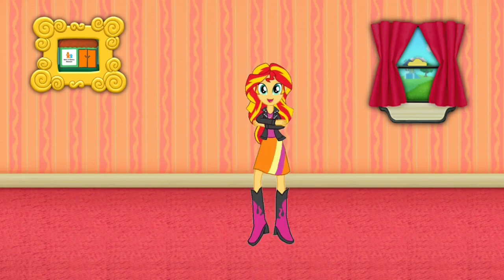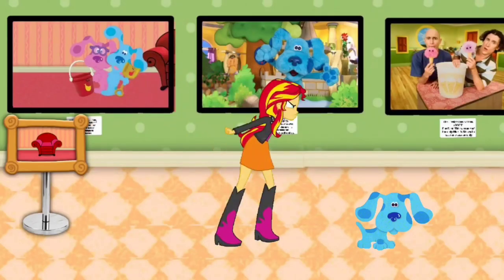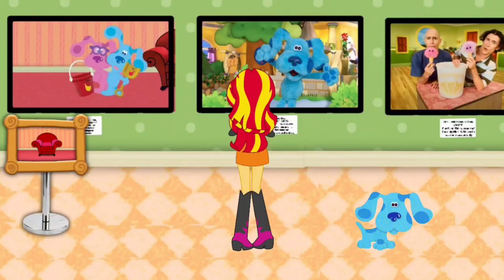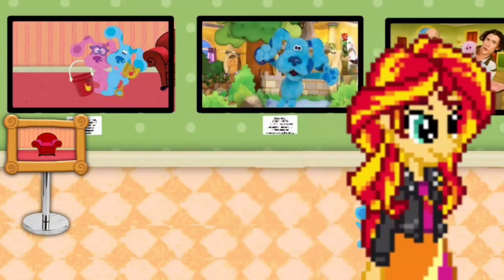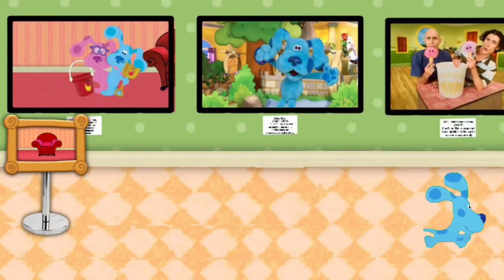Blue's got to, we can too. Wow, this must be the Nick Jr. History Museum. Let's go look around and see. Let's go look around.